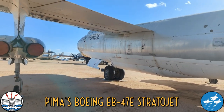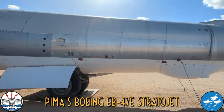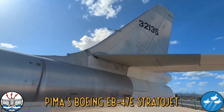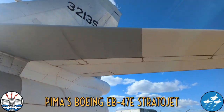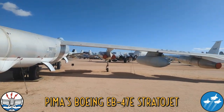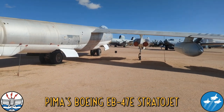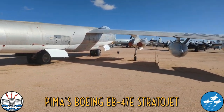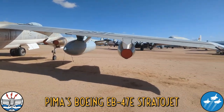The B-47 first flew on the 17th of December 1947, was introduced in June of 1951, and would remain in service until 1969, with a few still flying on into 1977.